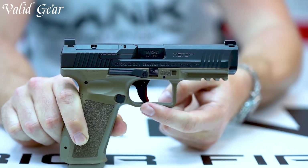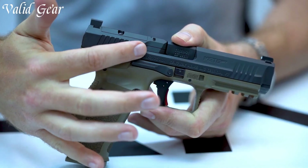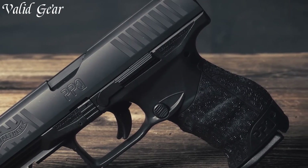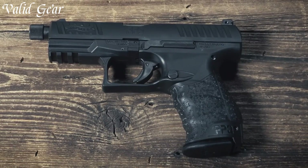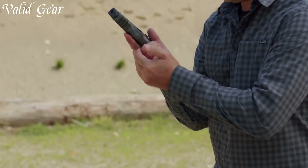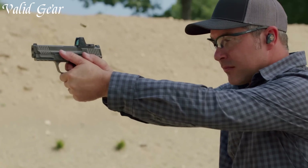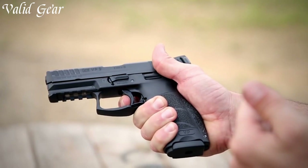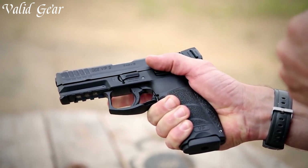Popular among law enforcement, self-defense practitioners, and civilians, these pistols provide a balance of accuracy, capacity, and ease of use. Chambered in 9mm, a widely adopted caliber for its manageable recoil and adequate stopping power, striker-fired handguns are renowned for their safety features and rapid firing capabilities, making them a top choice in the firearm market.